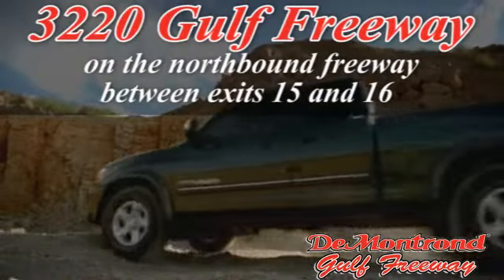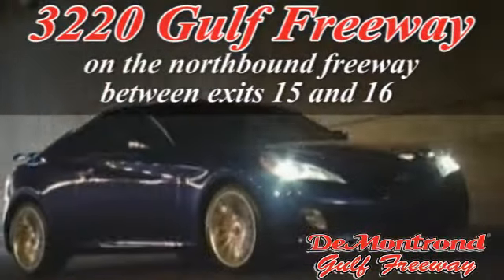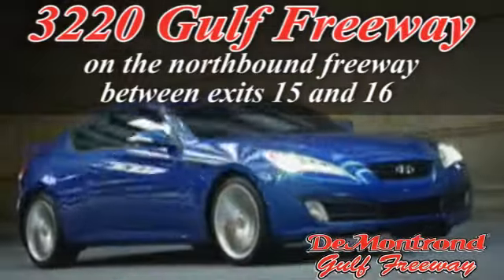Conveniently located just south of Houston at 3220 Gulf Freeway on 45 toward Galveston.